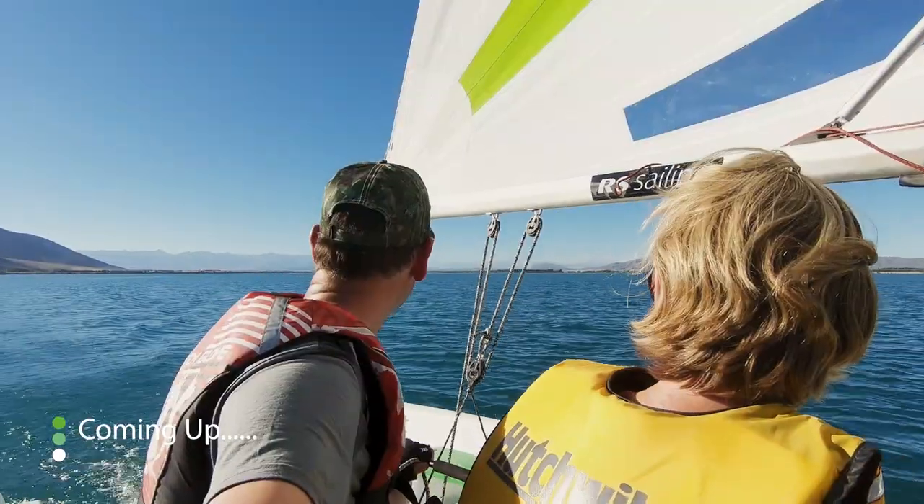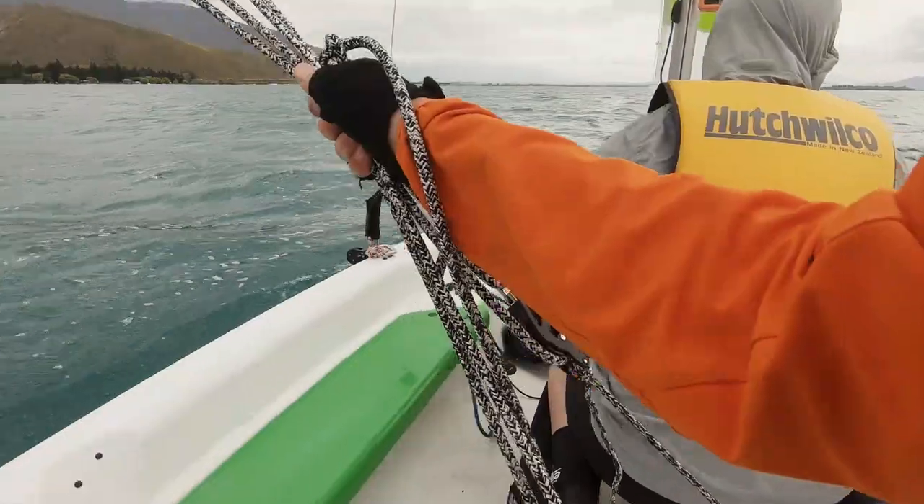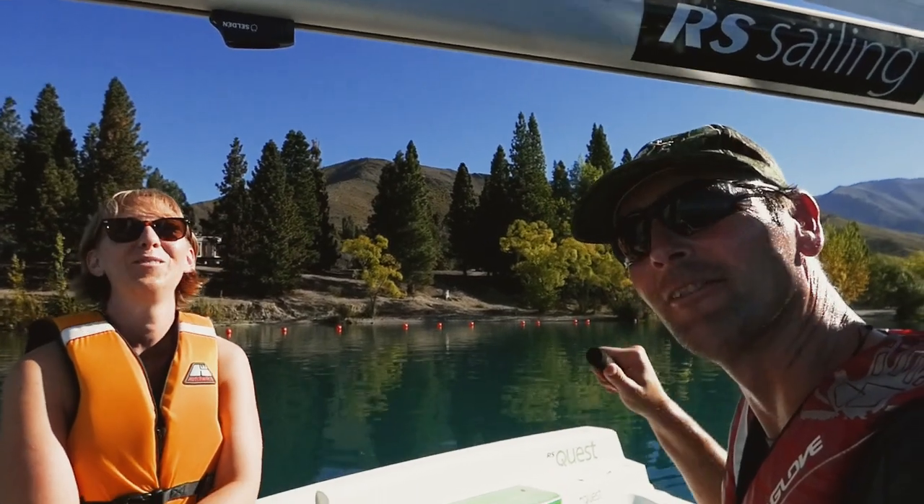Coming up, Sarah and Grant jump in the Quest and go camping. Conditions could be a bit challenging though — we've got 80 metres in the last five minutes.